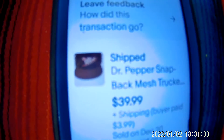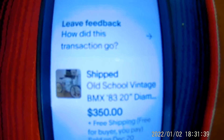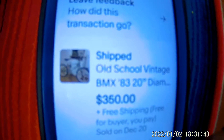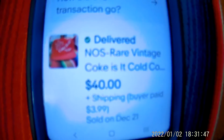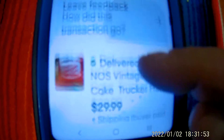First item is the Dr. Pepper hat. Second item was an old school Diamondback bike, sold for $3.50. Of course, the Coca-Cola hat, and another Coca-Cola hat.